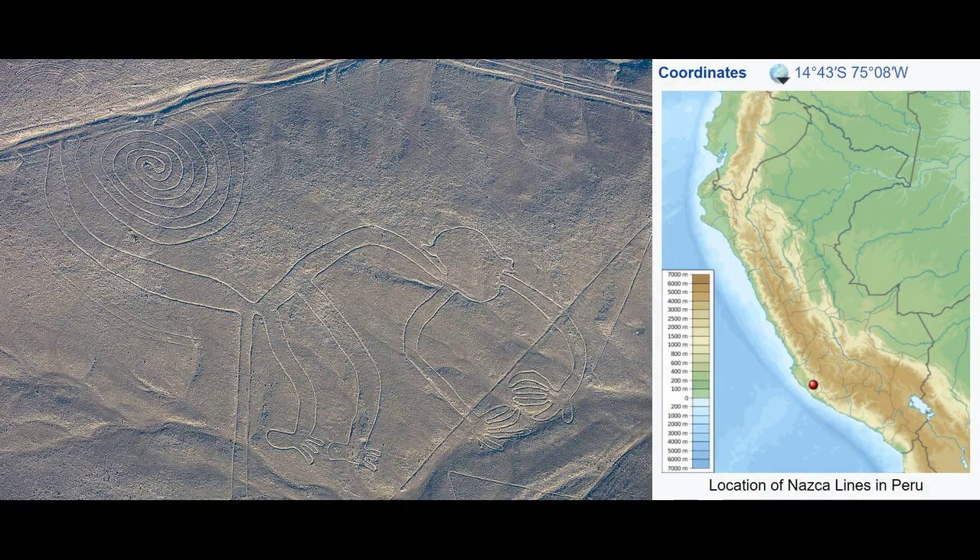The Nazca Lines are a group of geoglyphs made in the soil of the Nazca Desert in southern Peru. They were created between 500 B.C. and A.D. 500 by people making depressions or shallow incisions in the desert floor, removing pebbles and leaving differently colored dirt exposed.